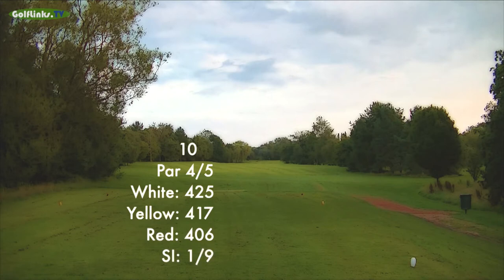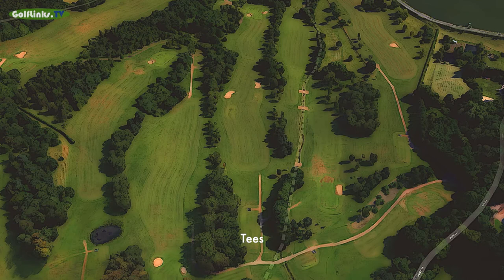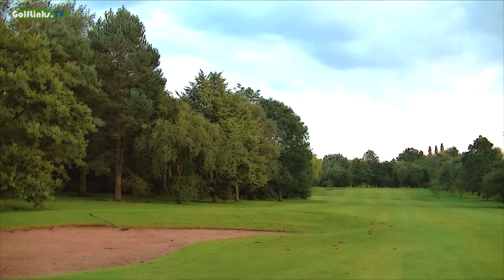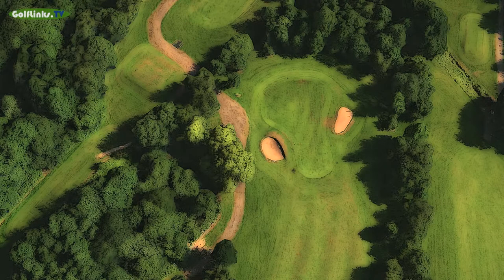The tenth is rated as the hardest hole from the white and yellow tees and is one of the best par 4s on the course. Although comparatively straight, two large bunkers constrict the mid fairway. A pair of bunkers stand on either side of the middle of the uphill sloping green.